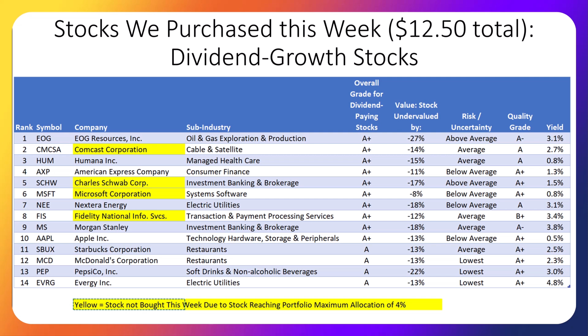Here are the top 14 dividend-paying stocks to buy this week according to our system. We purchased the 10 stocks not in the yellow highlight. The stocks in yellow have already grown to be 4% or more of the portfolio, so we did not invest more in them this week because we want a more diversified, less risky portfolio. We are splitting $12.50 per week between 10 stocks, buying fractional shares in our Fidelity brokerage account. This table includes their industry, how undervalued they are according to our research, their risk rating, quality grade, and dividend yield. All these stocks pay a dividend and have recently increased their dividends, and our methodology indicates they're likely to continue raising dividends — therefore, these are all dividend growth strategy stocks.